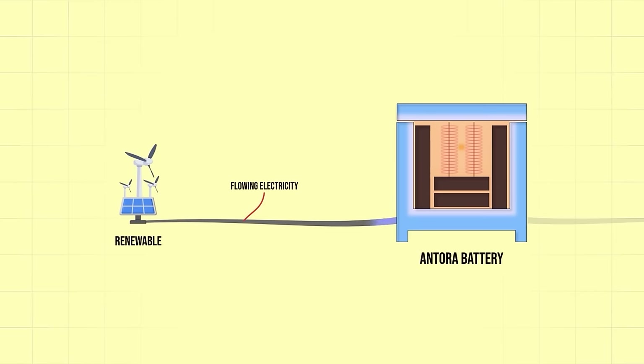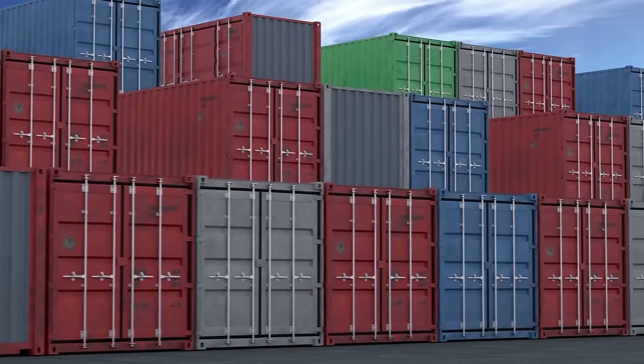First, we take renewable electricity — could be wind, could be solar, could be geothermal — and we use that electricity to resistively heat large blocks of solid carbon. You can think of this just like your toaster heating up a piece of toast, except we're doing it at much higher temperatures and to solid carbon — similar to the graphite inside your pencil. These blocks of solid carbon are stored inside an insulated container, imagine a shipping container-sized unit, and then the energy can be discharged as either process heat or electricity directly.